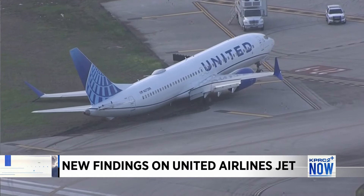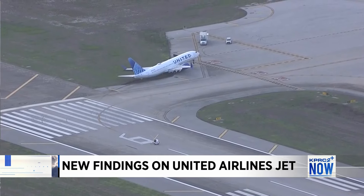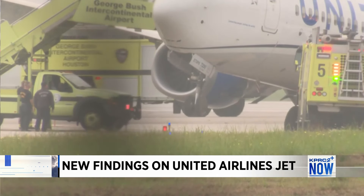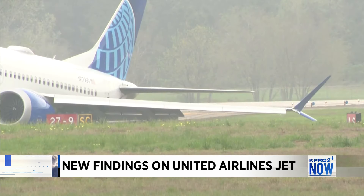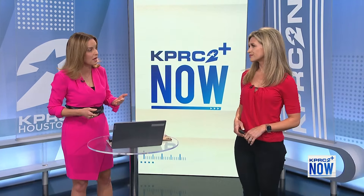Federal investigators have released their findings into how a United Airlines jet slid off the runway at Bush Airport. You might remember this video when we first showed it to you back on March 8th. That jet landed on a wet runway before it slid off into the grass and the plane got stuck. Brittany Jeffers is joining us now with some key takeaways coming out of this report.